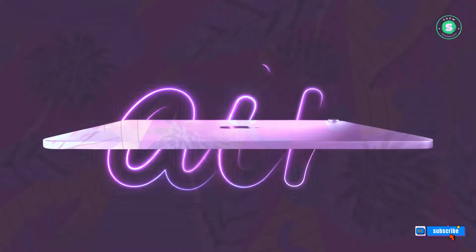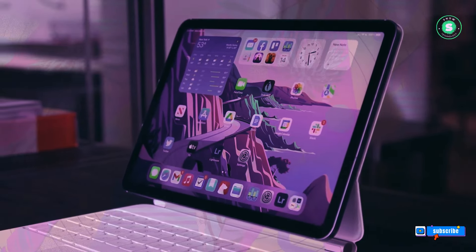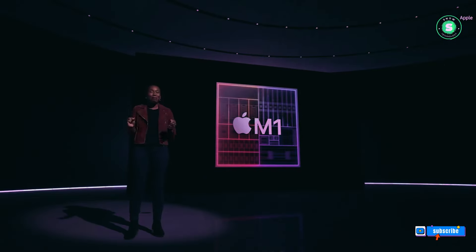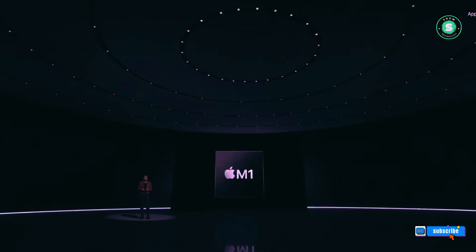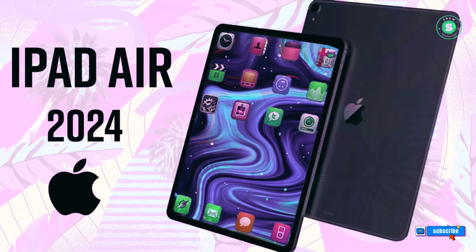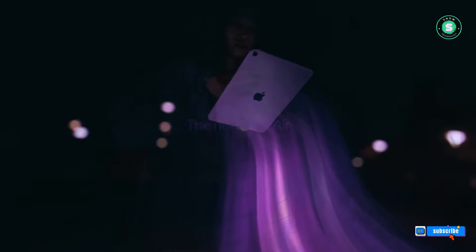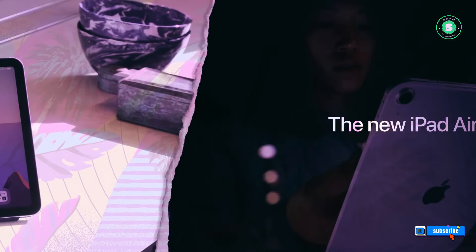Anticipate the arrival of the latest iPad Air 6 2024 and three upcoming updates. This year, not only is a fresh iPad Pro lineup on the horizon, but also an updated iPad Air. This could potentially be the most significant revamp of the iPad Air series yet, with Apple envisioning a large screen model for the first time. Discover the groundbreaking features and enhancements set to redefine your tablet experience.